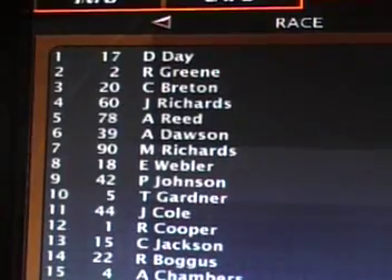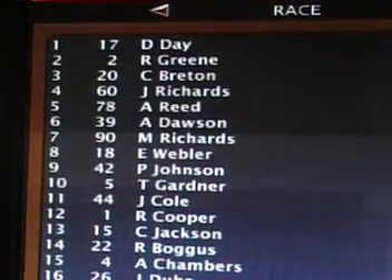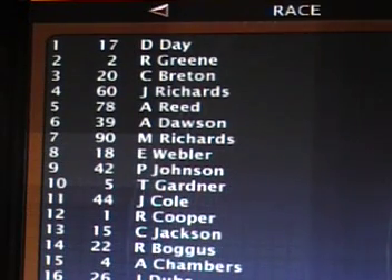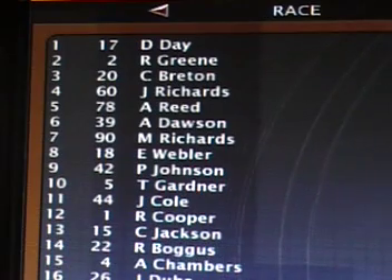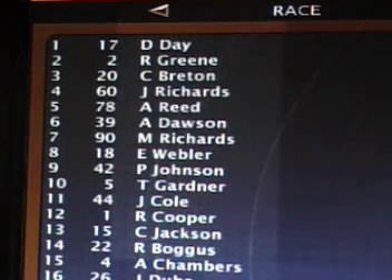The pace car is on right now. Dalton Day has the lead with Ralph Green running in second. Connor Breton in third, Jack Richards fourth, Aaron Reed fifth. Alexander Dawson, Matt Richards, Eric Webler, Paige Johnson in the 9 car in 9th position, Tim Gardner in 10th.